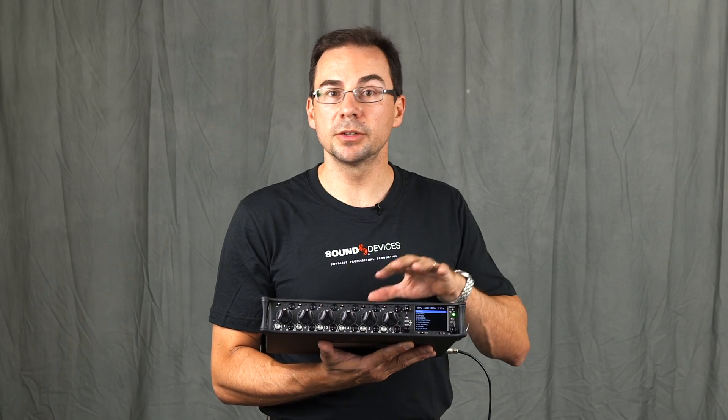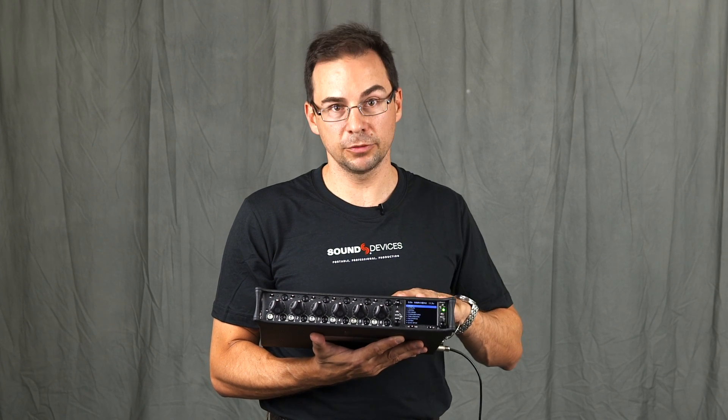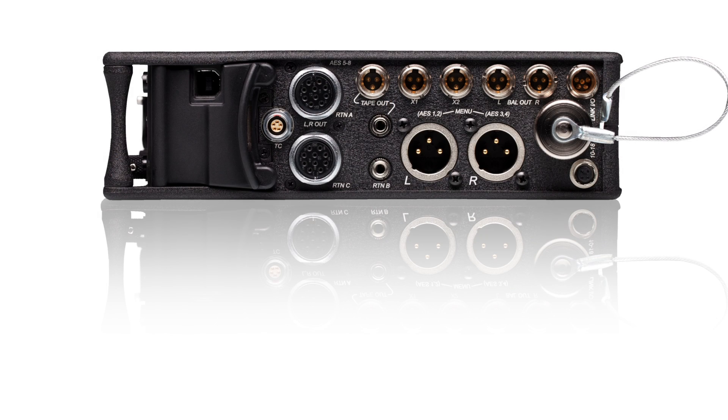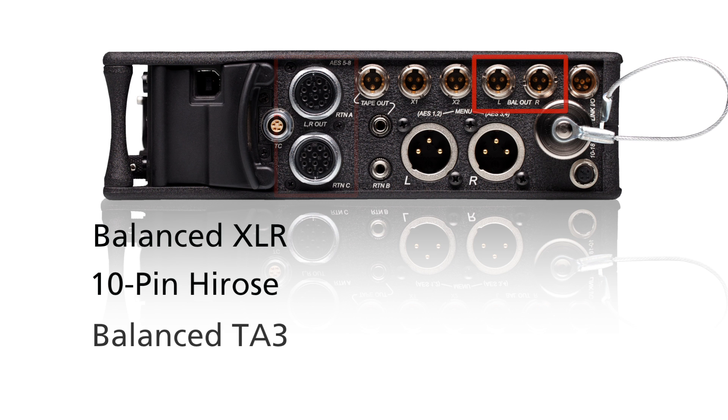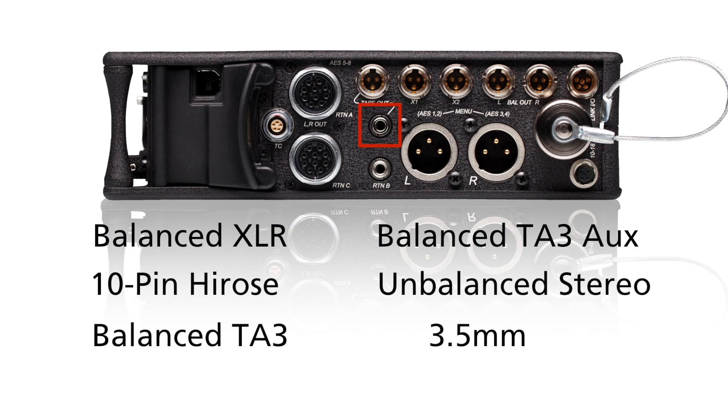While the 664 has extensive input capability with its 6 inputs, it also has extensive output flexibility. Output connectors consist of two balanced XLRs, two 10-pin Hirose, two balanced TA3, two additional balanced TA3s used for aux outs, and two stereo unbalanced outputs on both 3.5mm and TA3 connectors.